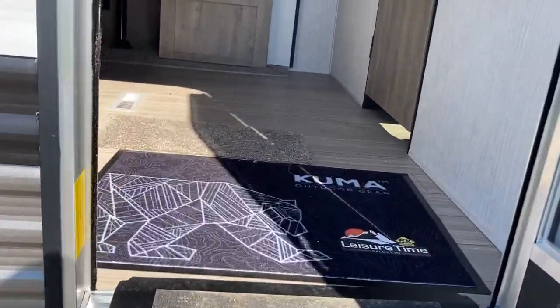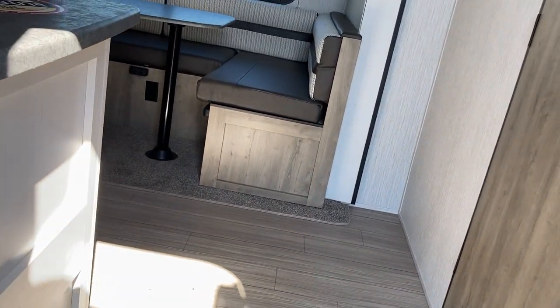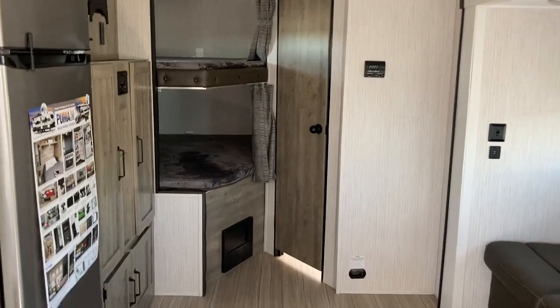So the 27RBQC — if you're into something that's open concept but you're looking for a little bit of privacy, this one gives you the option of a front bedroom with a private enclosed space. Kids have a double-over-double bunk in the corner. We'll start off with the bedroom, heading into the front.